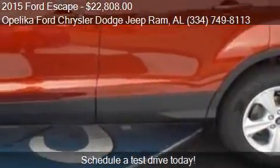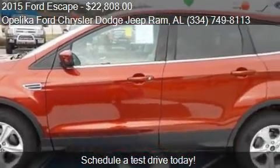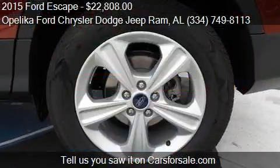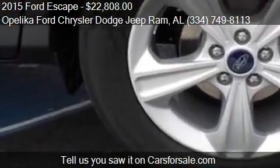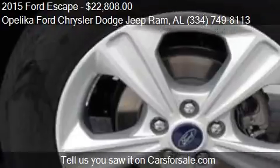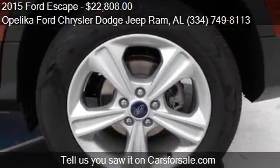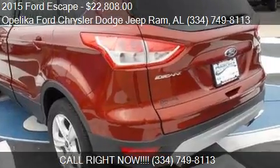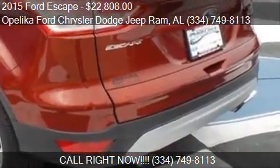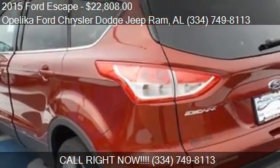This 2015 Ford Escape has just over 10 miles. Call us at 334-749-8113 or stop by our lot. Find us at 801 Columbus Parkway in Opelika, Alabama, on our website, or check us out on carsforsale.com.